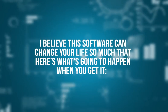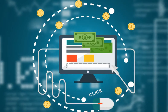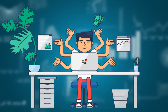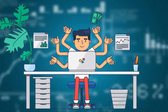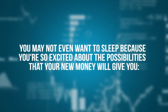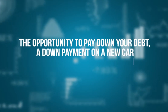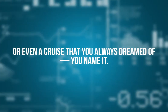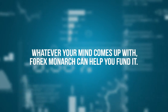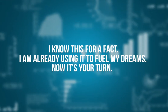I believe this software can change your life so much that here's what's going to happen when you get it: you're going to develop an addiction. You'll become addicted to how easy it is to get money with a simple click. You will want to take personal days off from work just to spend time with your new money-making toy all day long, seeing how much you can make before the 24 hours are up. You may not even want to sleep because you're so excited about the possibilities. The opportunity to pay down your debt, a down payment on a new car, or even a cruise that you always dreamed of — whatever your mind comes up with, 4x Monarch can help you fund it. I know this for a fact. I'm already using it to fuel my dreams. Now it's your turn.